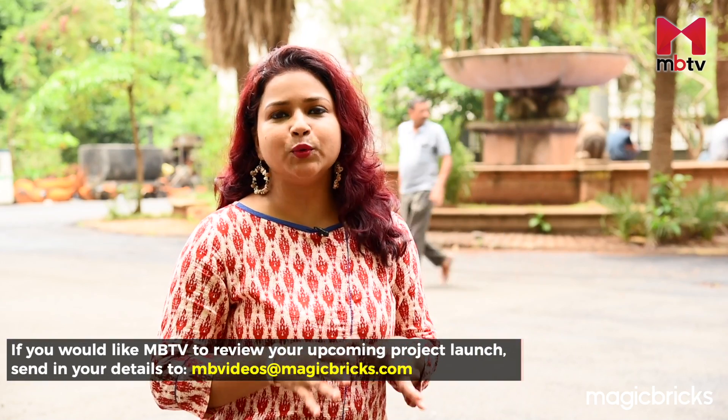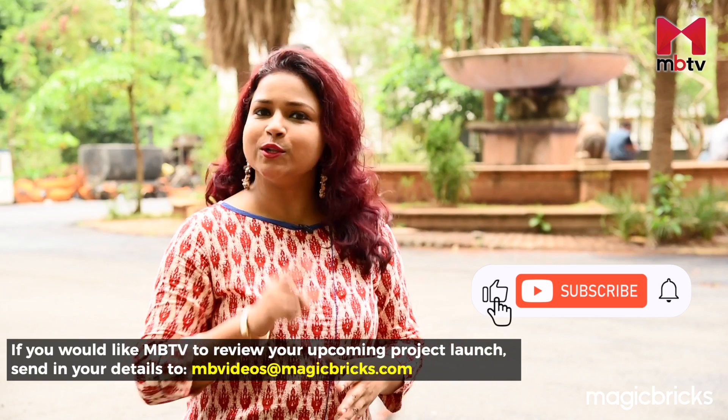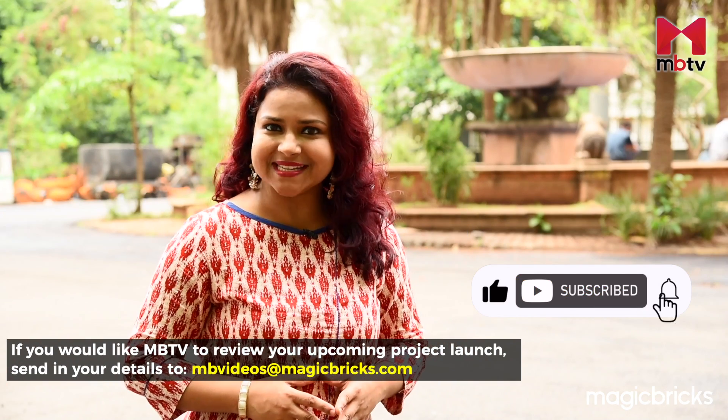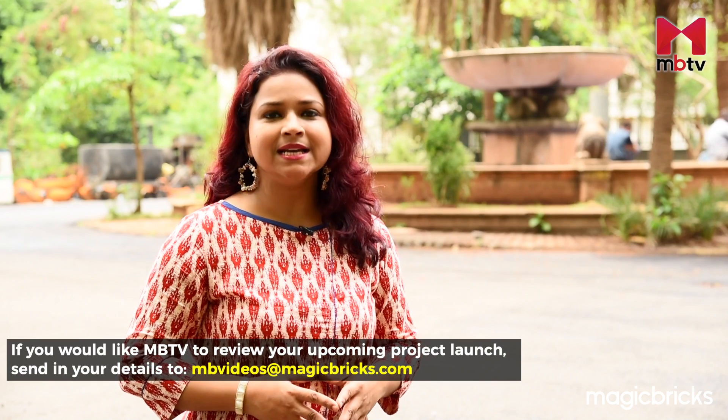So this is all about Eternia in Kalpteru Park City. If you liked our review, please give us a thumbs up and share the video. Don't forget to subscribe to MBTV for more such project reviews from across the country. This is Deepshikha Yadav signing off with cameraperson Sanjay.